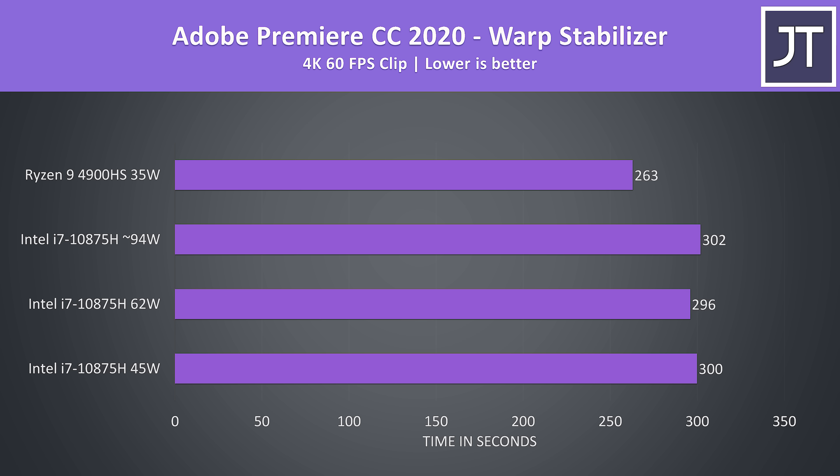I've used Adobe Premiere's Warp Stabilizer effect, which uses a single core to smooth out a clip, and in this test the 4900HS was around 14% faster than the i7. There's minimal difference to single-core performance when adjusting the power limits of the i7, as this typically isn't a limitation in lighter workloads.